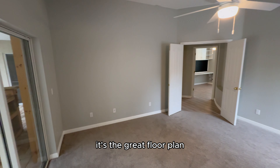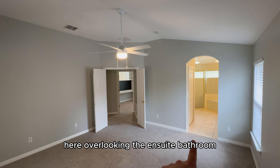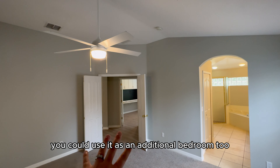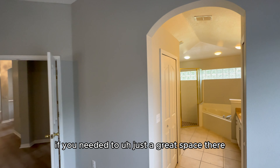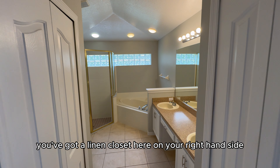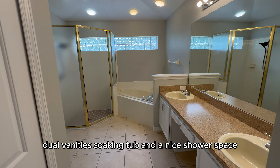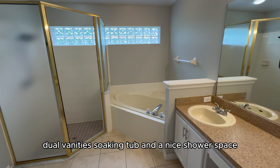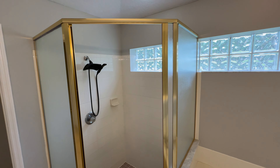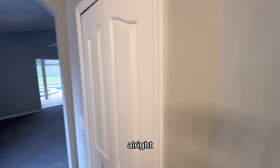Standing in the back corner of the master bedroom overlooking the ensuite bathroom — and there's that nursery/office flex room you could use as an additional bedroom too. There's a linen closet on the right-hand side, a bedroom closet on the left-hand side, dual vanities, a soaking tub, and a nice shower space, plus your water closet in there.